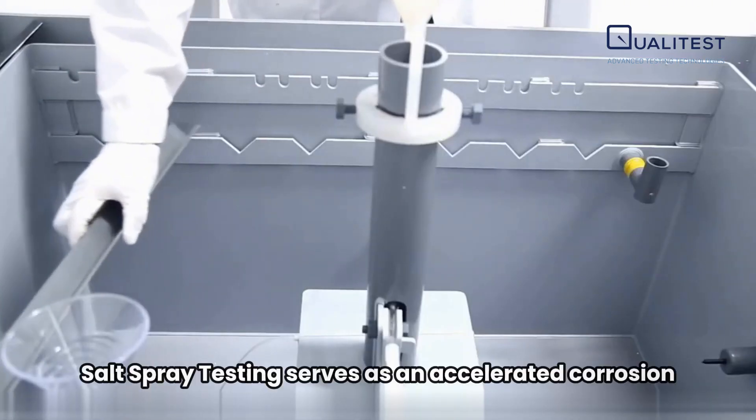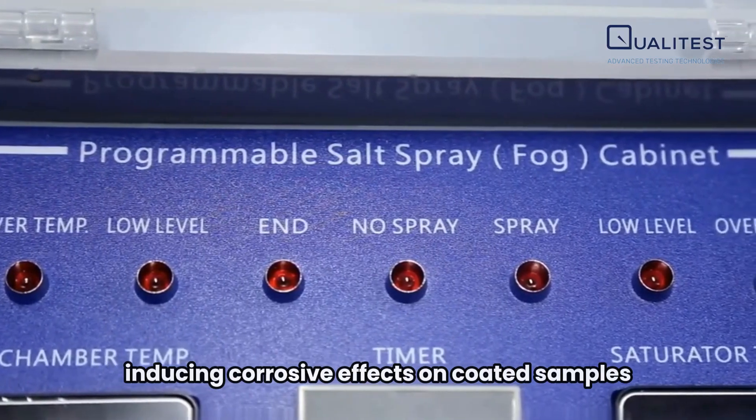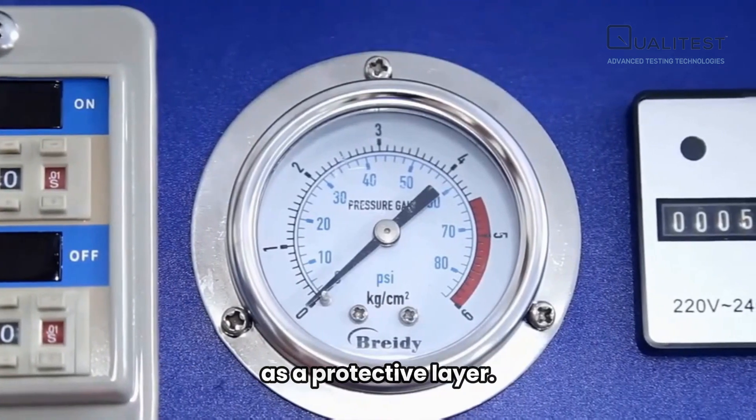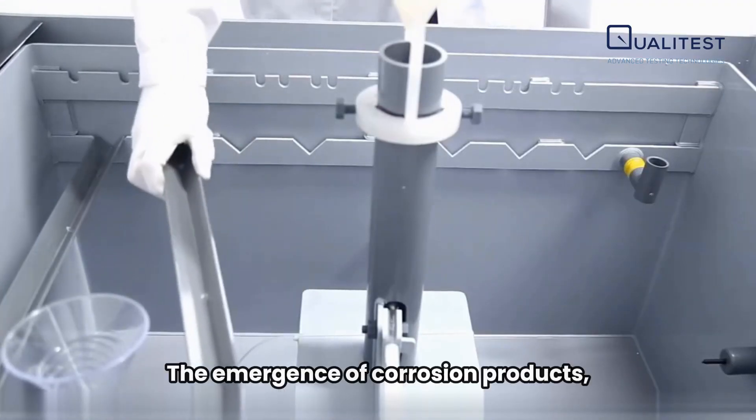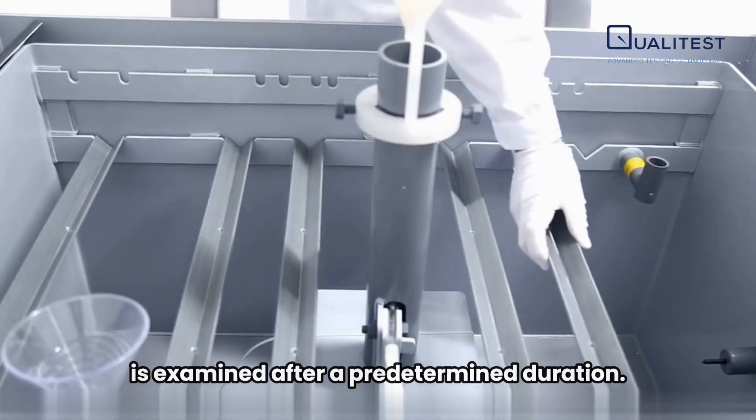Salt spray testing serves as an accelerated corrosion assessment method, inducing corrosive effects on coated samples to gauge the suitability of the coating as a protective layer. The emergence of corrosion products, such as rust or other oxides, is examined after a predetermined duration.